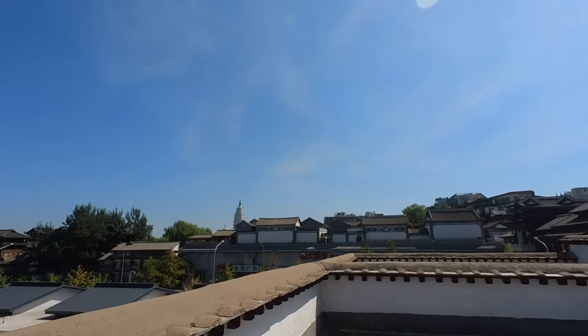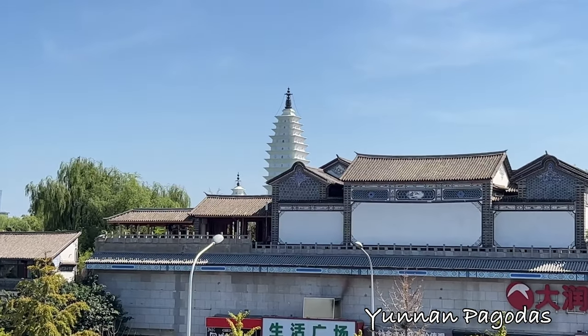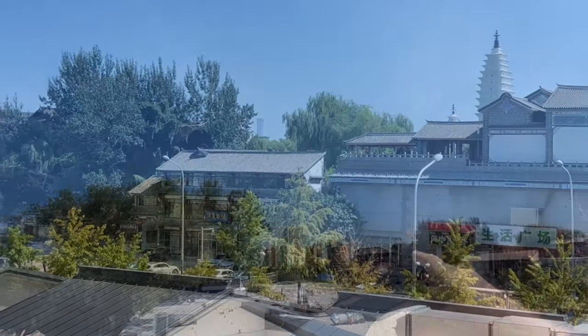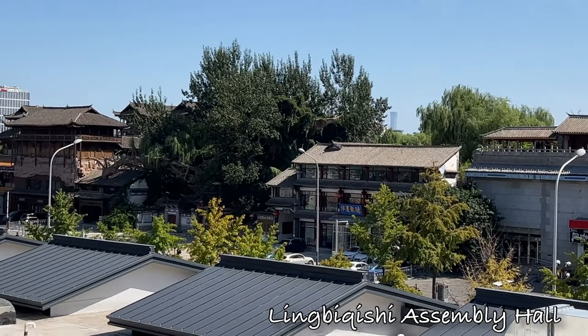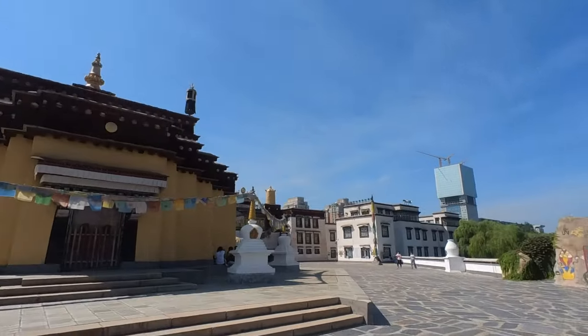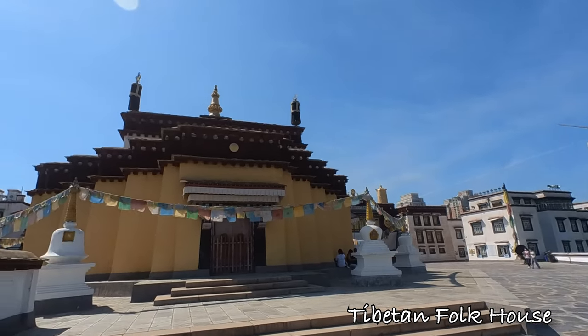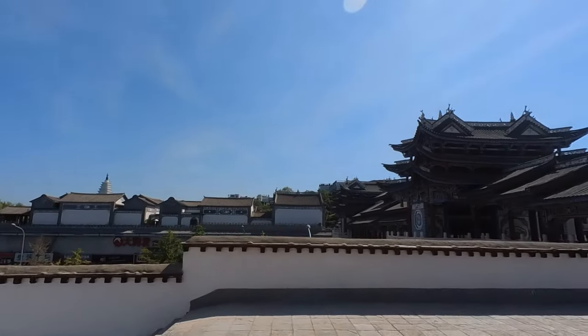Some really fantastic buildings here. I can see a white pagoda away in the distance there, an old traditional Tibetan house there. And then what we've got here — I think it is a traditional Tibetan townhouse or something to that shape. Let's see what it's like.